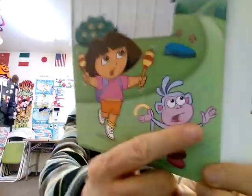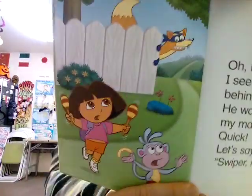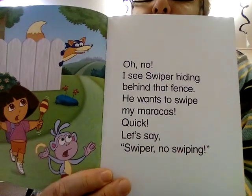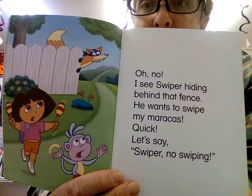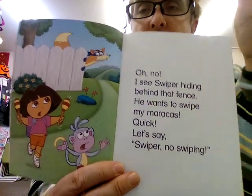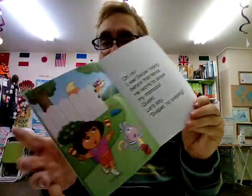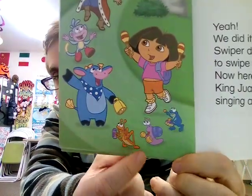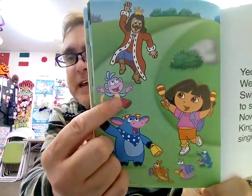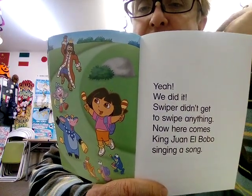Uh-oh, we have Troublemaker coming. Boots is dancing, she's playing the maracas. Who's that? Do you remember his name? He's called Swiper — Swiper because he likes to take things. I see Swiper hiding behind that fence. He wants to swipe my maracas. Quick, let's say — are you ready? Swiper, no swiping! Did you say it with me? You've got to make sure he goes away. Yay, everybody has their bell, accordion, cymbals, drum, maracas, and dancing!